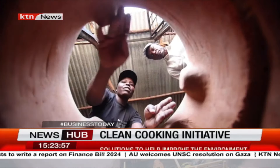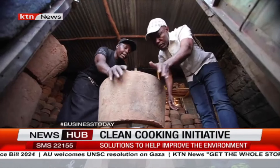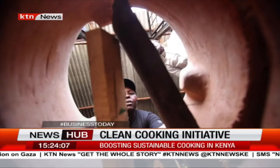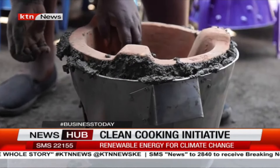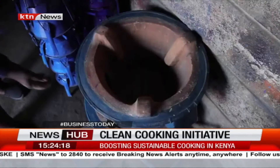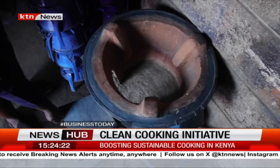Unlike traditional stoves, the improved devices are designed so the flame is aimed directly at the cooking pot to avoid wasting heat. They also have just one opening for charcoal and firewood instead of three, and they are constructed with a thick liner made from a special type of clay for heat conservation. All these factors make the stoves up to 40 percent more efficient, reducing consumption of firewood and charcoal.